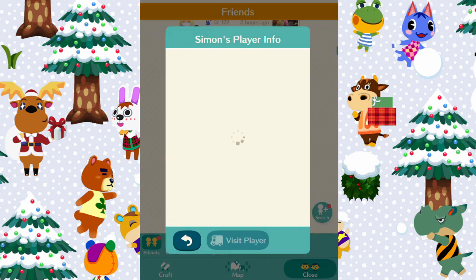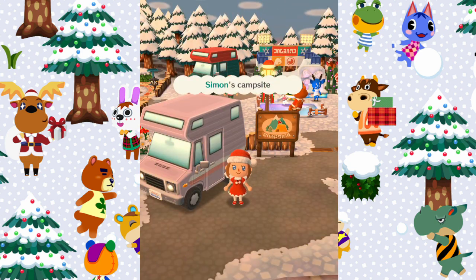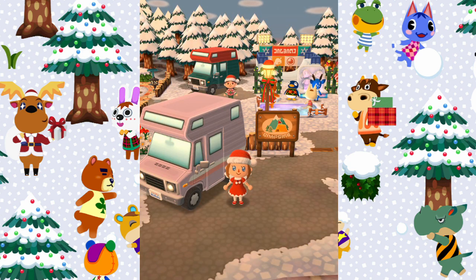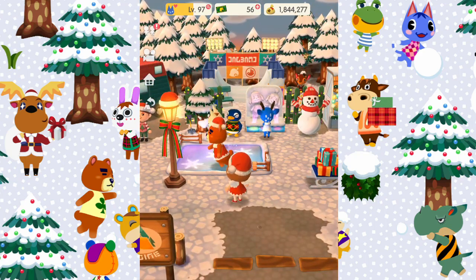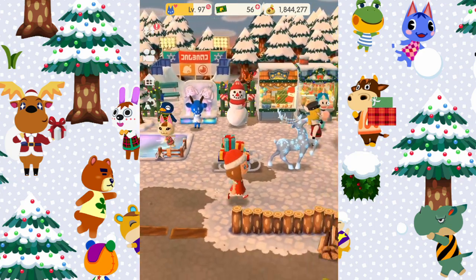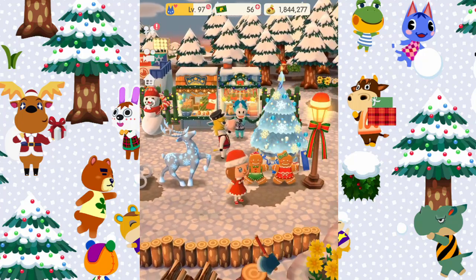The next person we're going to visit is Simon, so let's go visit Simon's campsite. Oh, you have the ice skating rink as well! Oh look how lovely they look. Oh my gosh I love it — over here look at Colton and Julian together by the Christmas tree, that's so cute.